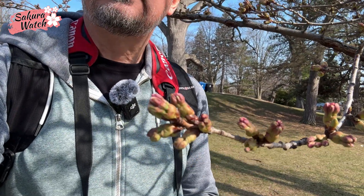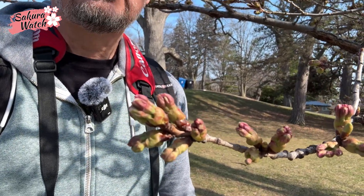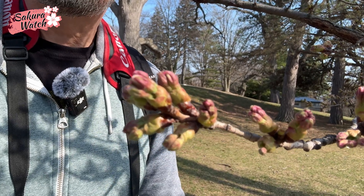Welcome back to Hyde Park on a beautiful sunny afternoon. Here we are to see the progress of the trees, which I'm happy to say is now in later stage four, almost getting ready to start stage five.